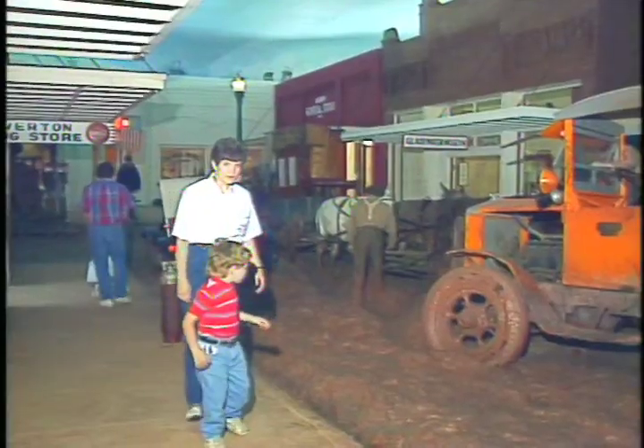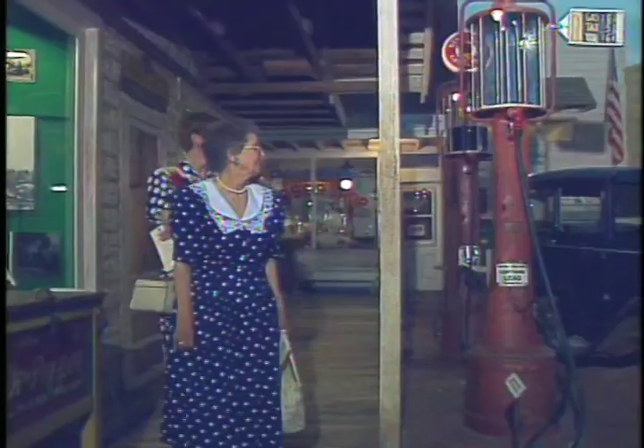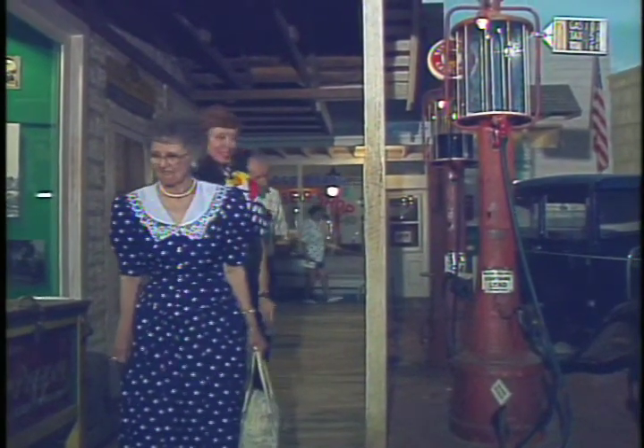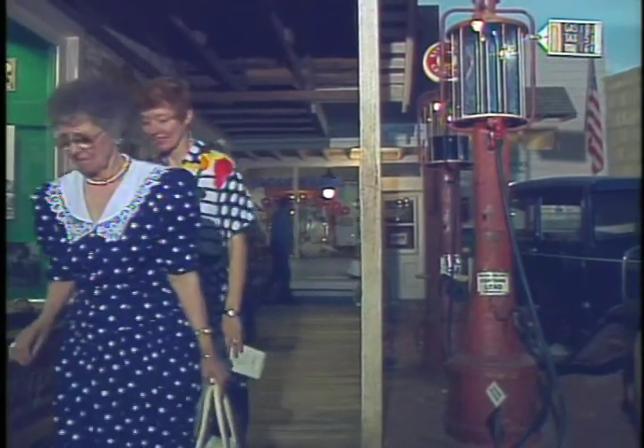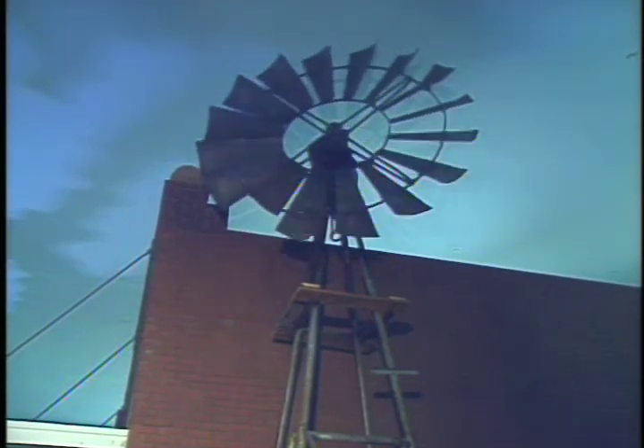"Yes, there are things that are looking up for most folks now. They've found that oil under all this soggy mud." It makes you feel like you're there. My opinion is what made this state and this nation great — that makes the East Texas Oil Museum a four-star, one-tank tour.